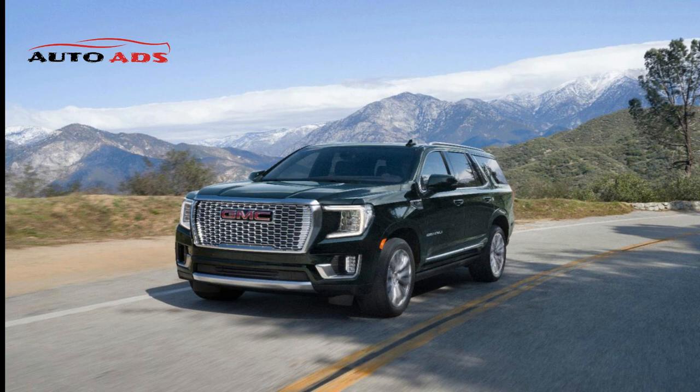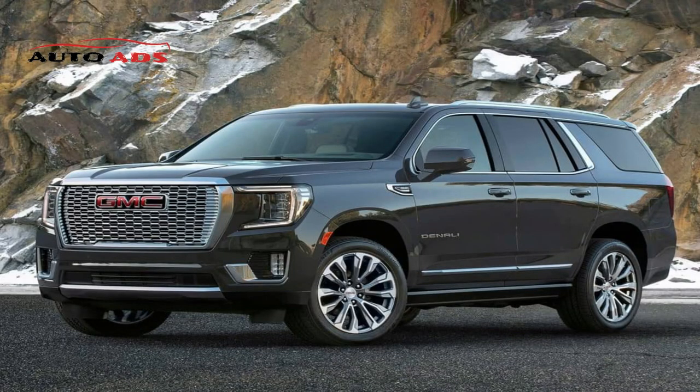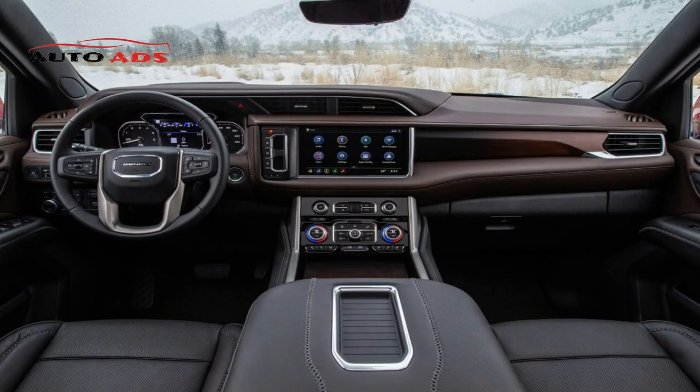GMC Yukon Engine Options. You can choose from three engines in the 2022 GMC Yukon: two V8s and a six-cylinder turbocharged diesel. Lower models come with a 5.3-liter V8 delivering 355 horsepower and 383 lb-ft of torque. A 3.0-liter V6 diesel produces 277 horsepower and 460 lb-ft of torque, and the AT4 and Denali feature a 6.2-liter V8 producing 420 horsepower and 460 lb-ft of torque.